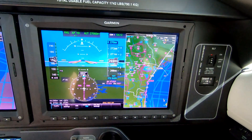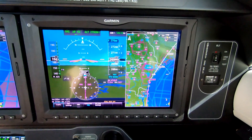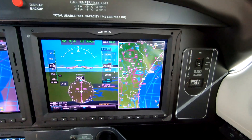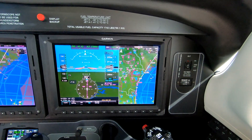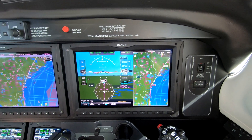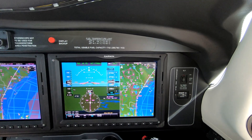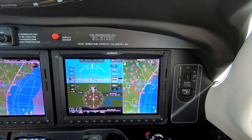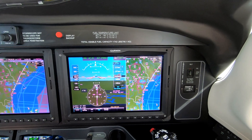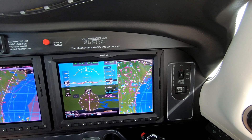Hiya, Dick Rochford here aboard the Piper M600 Meridian aircraft with the G3000 avionics suite, which is a major, major upgrade from the G1000. I want to discuss a little bit about the basics of how this can help a pilot. It's a huge improvement.